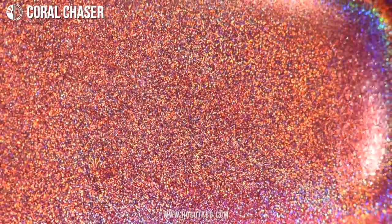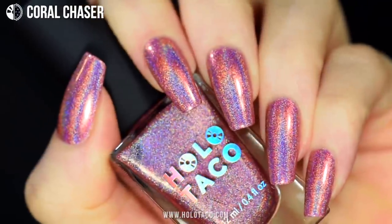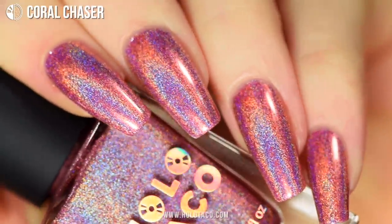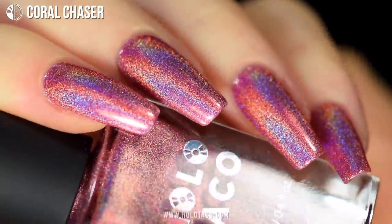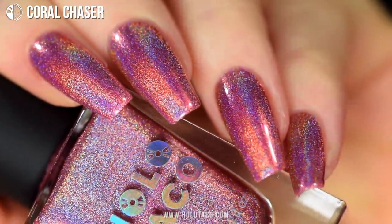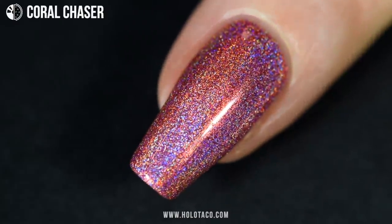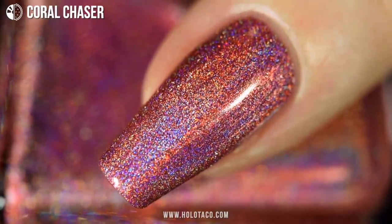Red and orange — kind of like all the shades of a sunset on Temptation Island mixed together. My nails are so flush with the holo, it's like they're blushing. I would definitely take this nail polish to the fantasy suite. This shade is one of my faves because it's just such a flattering and unique shade — I feel like I don't see this one often.